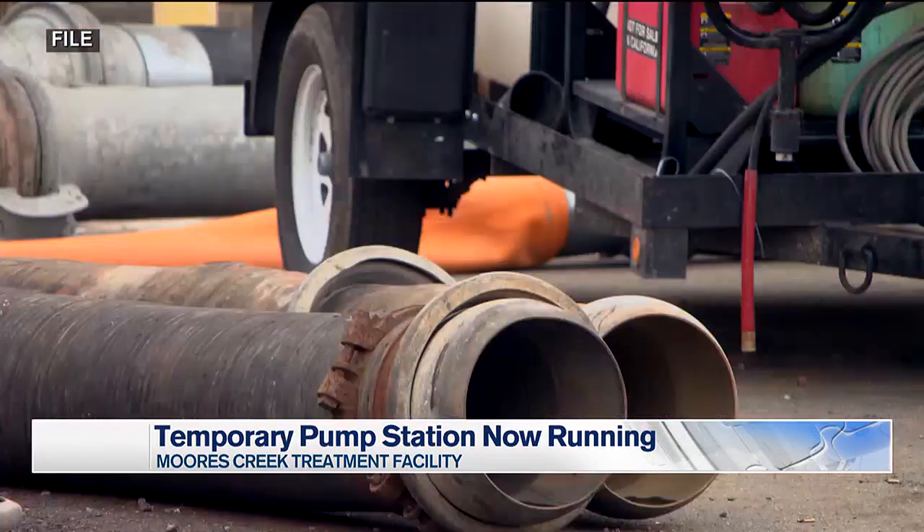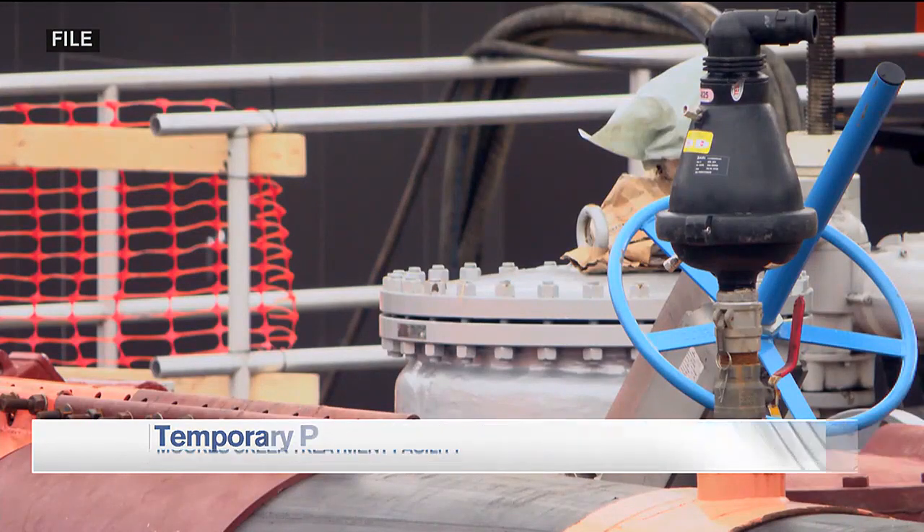The RWSA says restoration of the original pump station will begin in the next several weeks and likely last for several months.